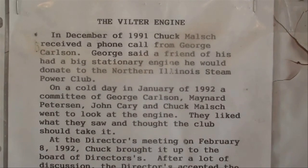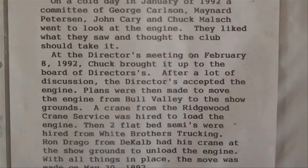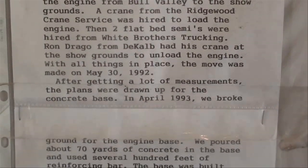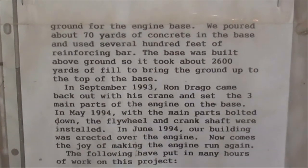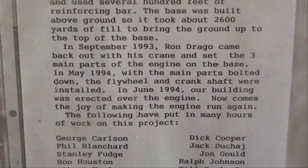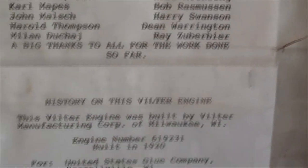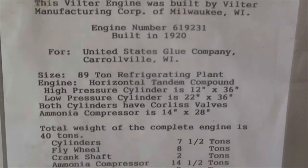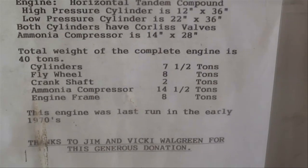You can pause your video to read this entire thing about the Hiltner engine and where it came from. We've got a big bulletin board here with pictures of them moving it into place.